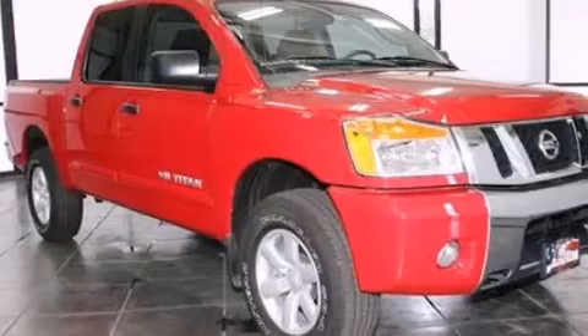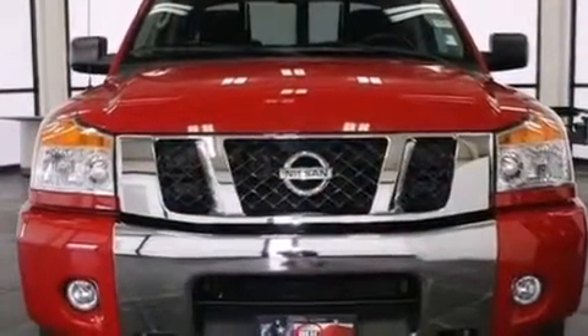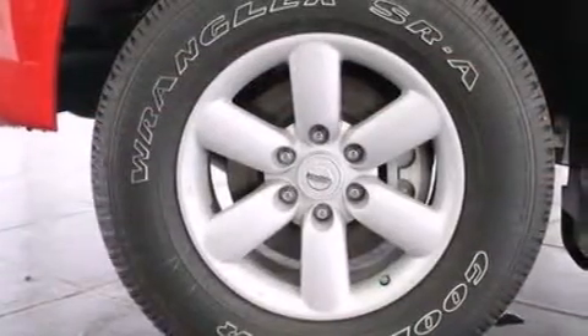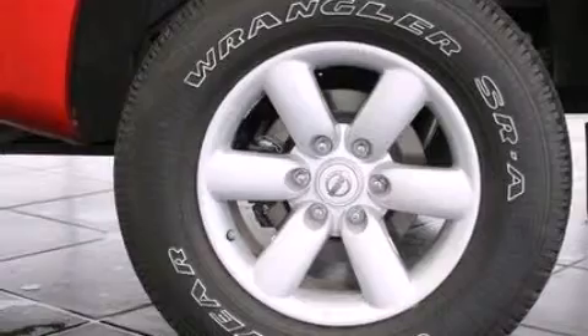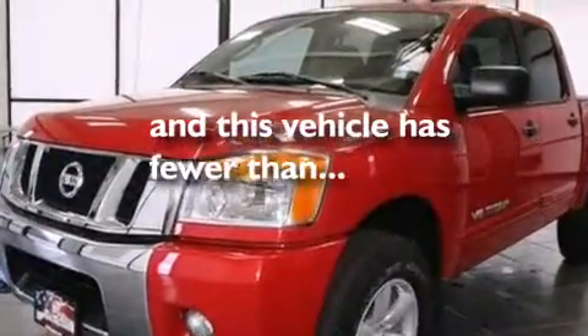The following features are also included: air conditioning, a pass-through rear seat, cruise control, a CD player, an illuminated driver's side vanity mirror, rear curtain airbags, rear seat childproof door locks, full power accessories, a sliding rear window, and this vehicle has less than 11,000 miles.